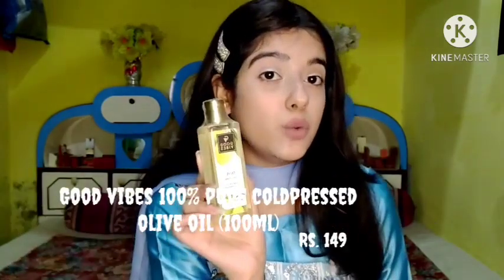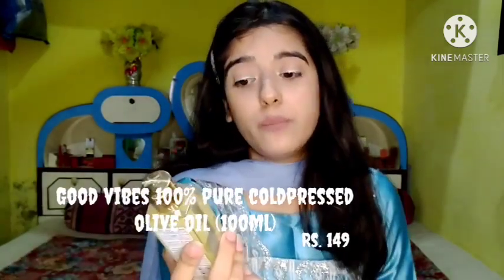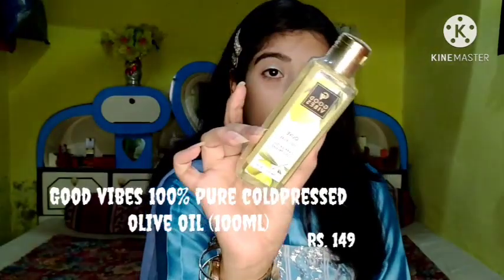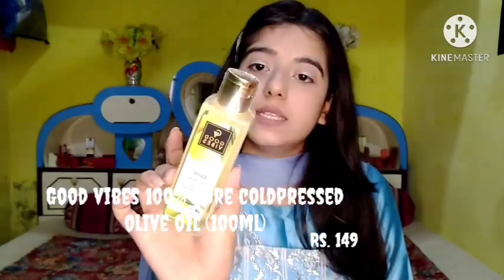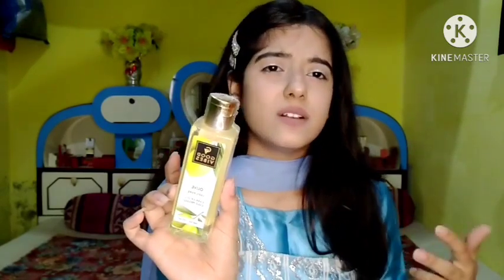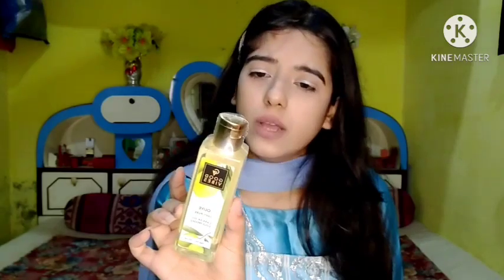Lavender extracts make your skin feel soft and glowing. The fifth product from Good Vibes is the Good Vibes 100% Pure Cold Pressed Olive Oil. It has antioxidant properties and is lightweight on skin. It increases hair growth on your scalp, hydrates skin, and helps prevent wrinkles. It also nourishes hair and promotes hair growth, and can also be used as a makeup remover.